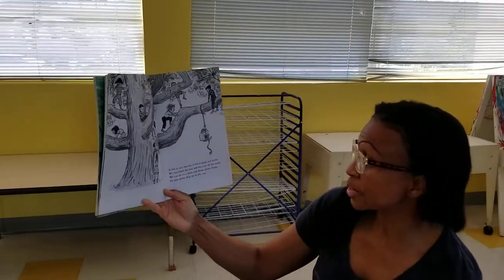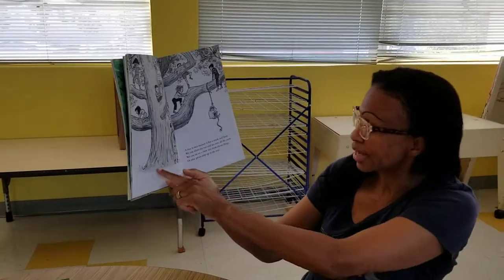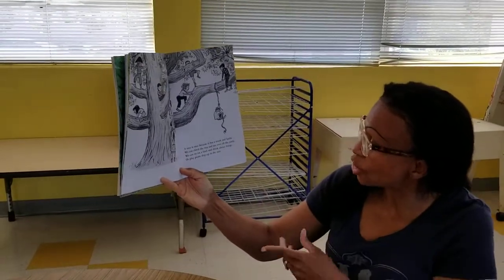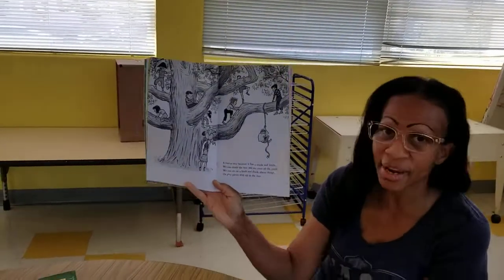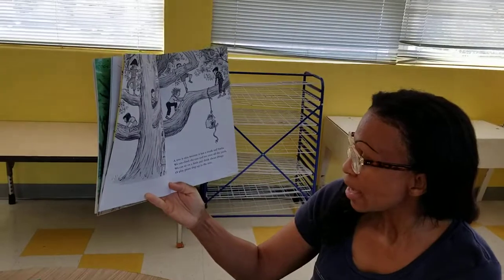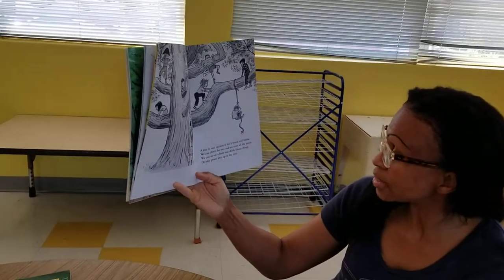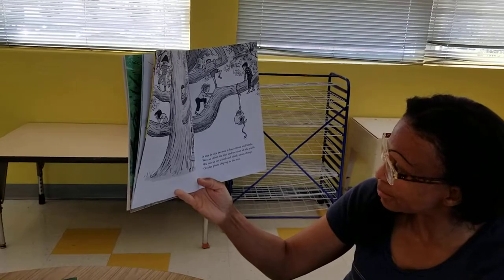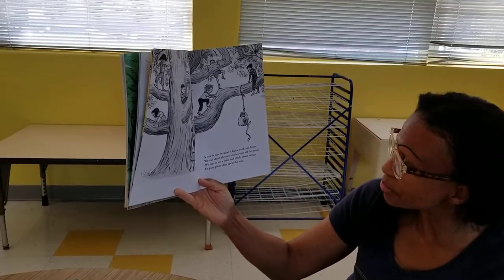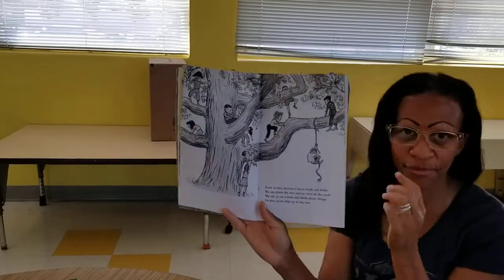A tree is nice because it has a trunk and the limbs. We can climb the tree and see over all the yards — see how high they're up? They can see everybody's yard. We can sit on a limb and think about things or play pirate ship up in the tree. Isn't that fun?